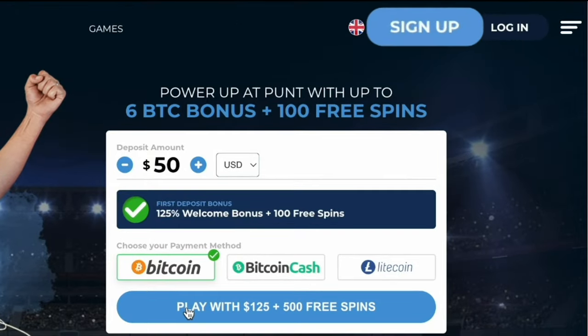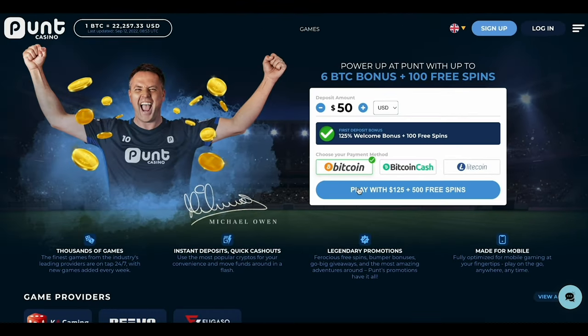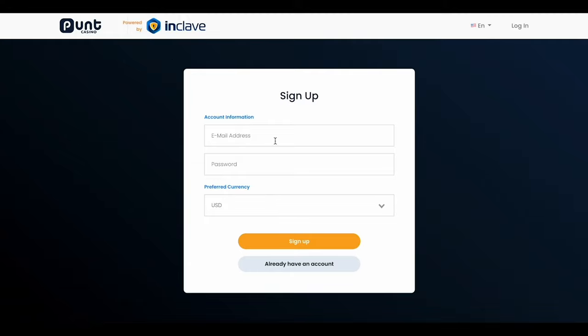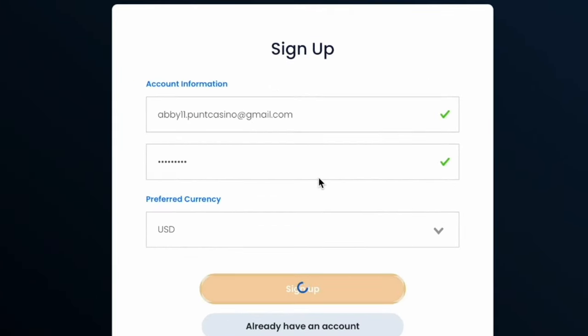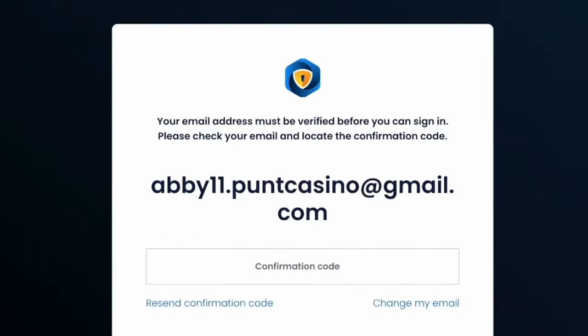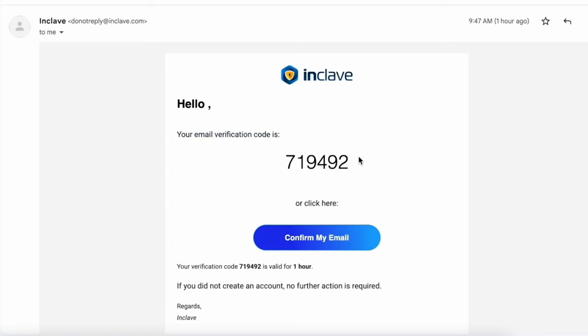Head on over to the top right and click sign up. If you're already a member, then simply log in as you normally would. It'll bring you to this window. Simply enter your details and click sign up. Just a side note — Punt Casino keeps things short and sweet when it comes to details. An email address is all they need. A second window will prompt you to verify your email address using a verification code which will be sent to your email.